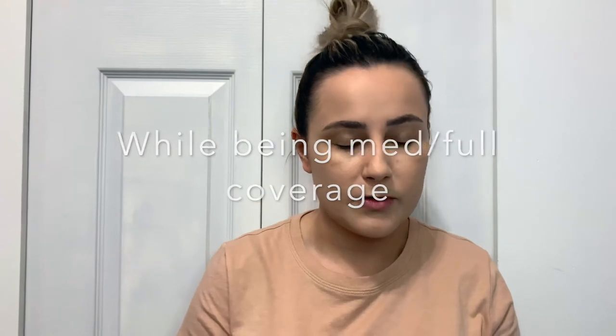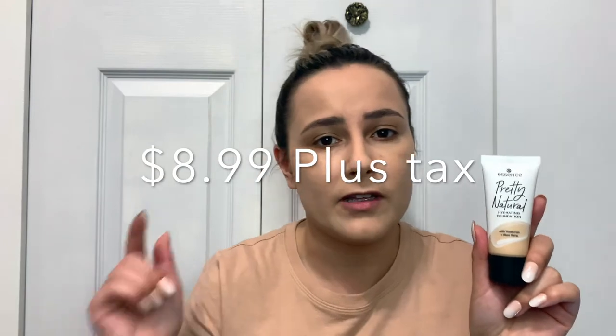I just finished applying the foundation — I did two layers just to see how buildable it is. This foundation is absolutely flawless. It's more on the natural side, but if you want full coverage you can get it with a couple of layers. Even with two layers it gives a very natural look. This foundation is absolutely a 10 out of 10 for me — the best foundation I've ever tried, and I think it was around six dollars.